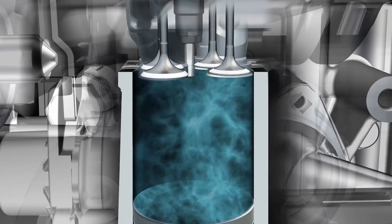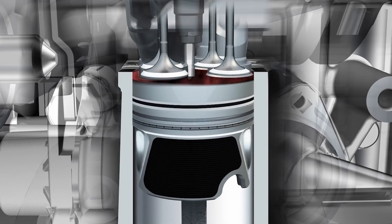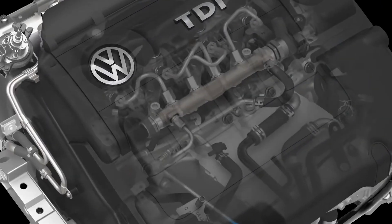Diesel fuel is one of the most efficient and energy-dense fuels available today. Because it delivers more usable energy than gasoline, it delivers better fuel economy.